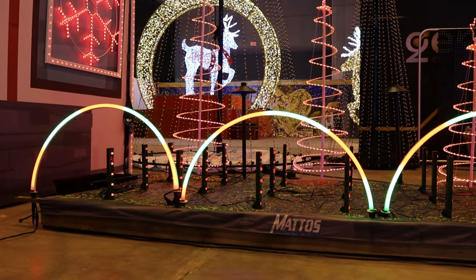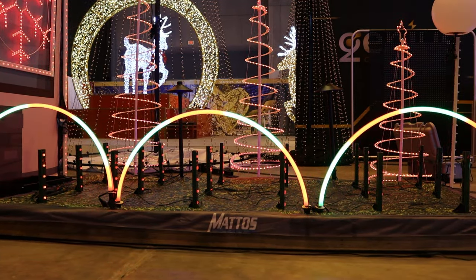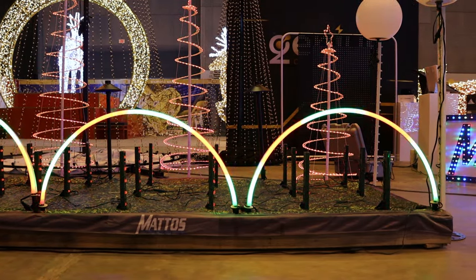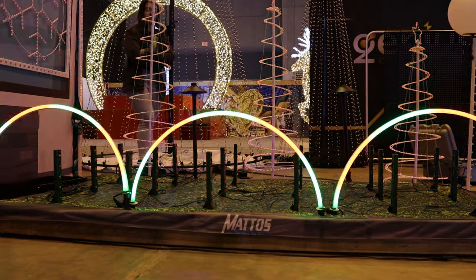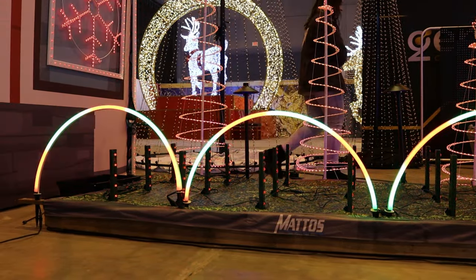Introducing the RGB Decor Neon Arch by Mattos Designs. It's made with a painted metal frame with support feet included. It has easy-to-install flexible neon tubing. The programmable GRB LED pixels are close together to give you that traditional neon look without the expensive neon tubing. This will be available in many different sizes.